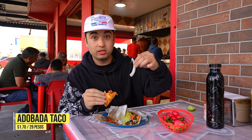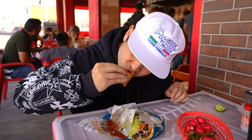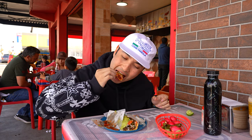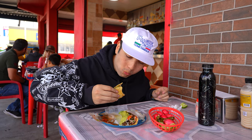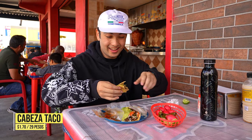Let's try these habanero onions — this might be spicy. Some of the best adobada I've had. It's really good. Last bite — cheers. The adobada still takes the cake for my favorite here so far. The meat looks kind of crazy but it's so good.